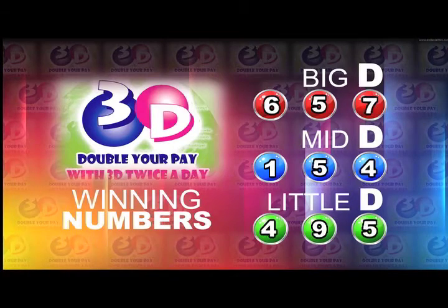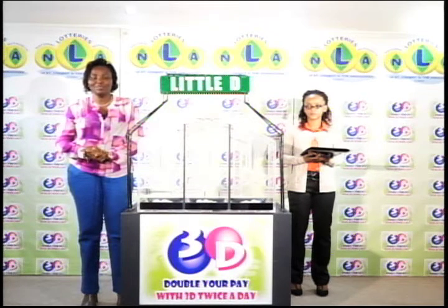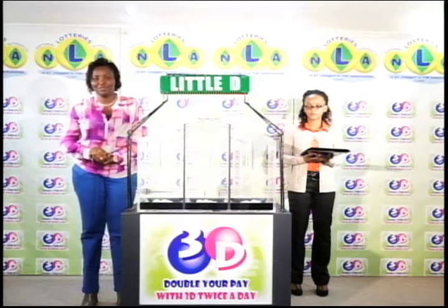Big D is 6, 5, 7. Mid D is 1, 5, 4. And 4, 9, 5 is the Little D winning number. We're inviting you to join us this evening for another presentation of the 3D game along with the Island Numbers Lotto and the Play 4 Draws.